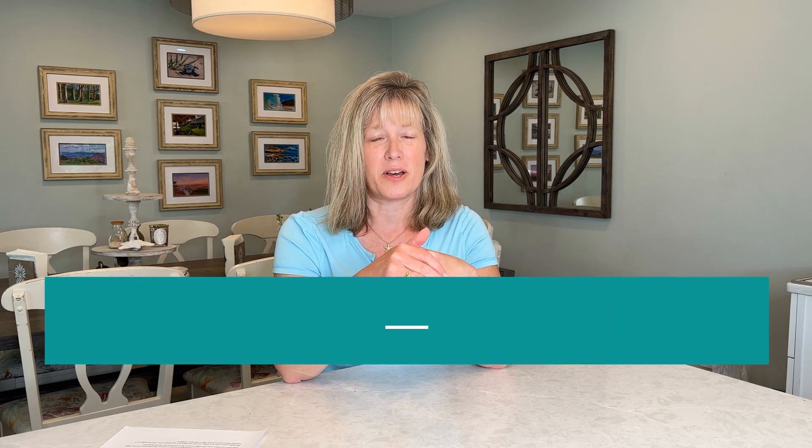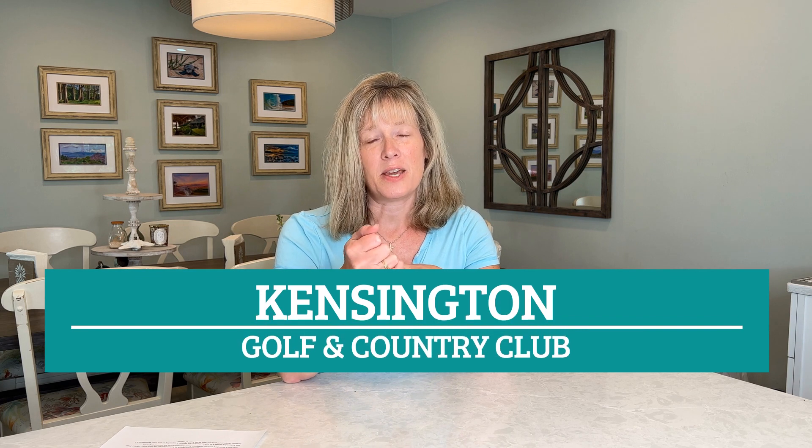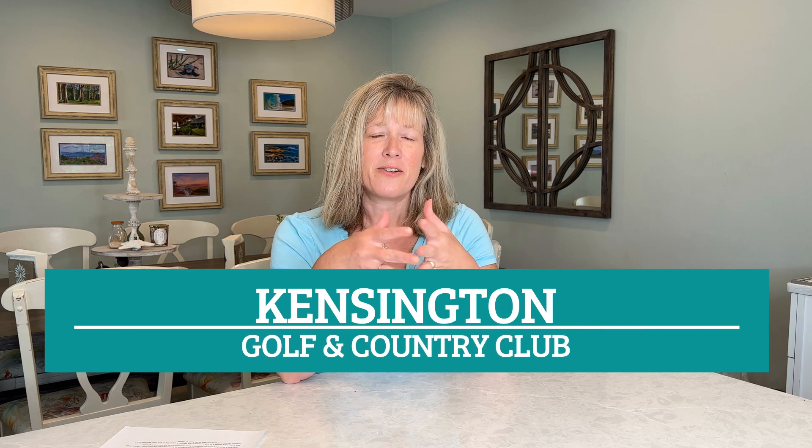In this video I'm going to introduce you to Kensington Golf and Country Club, a gated community in Naples that offers an array of housing styles and price points and also offers some of the best country club living in all of Naples. The nice thing about Kensington is that you can live within its gates, enjoy its tree-lined boulevards and golf course views, but you're not required to join the club.